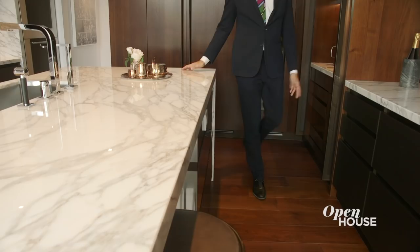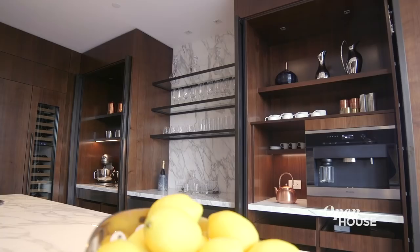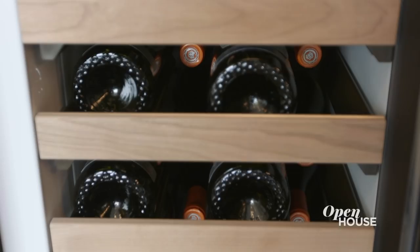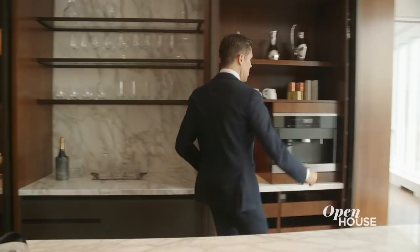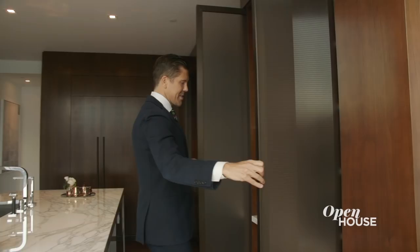I think we all dream of an apartment where we won't run out of space in the kitchen. Here you have the freezer, the wine fridge, and then extra bonus storage. And this is so great because sometimes you want to show the kitchen and sometimes you just want to close it when you have parties and guests.